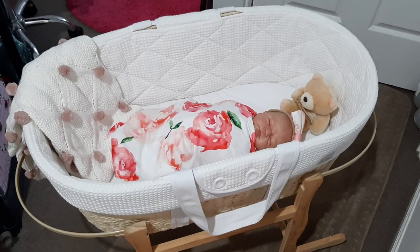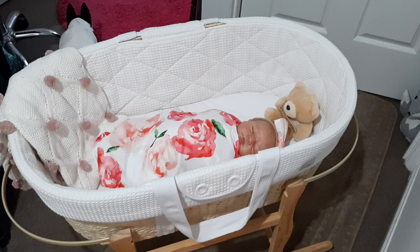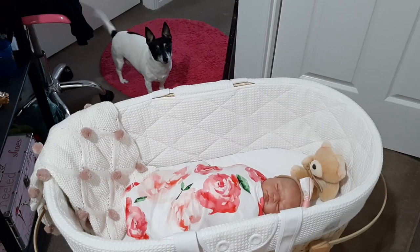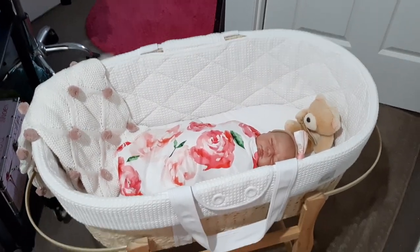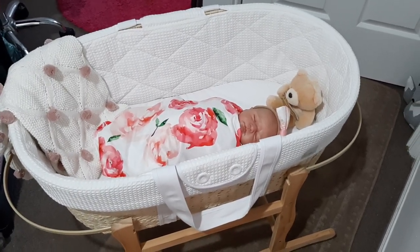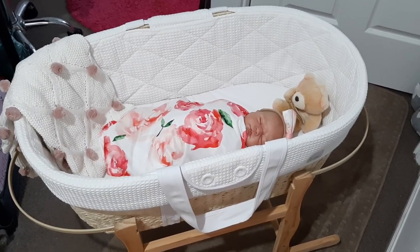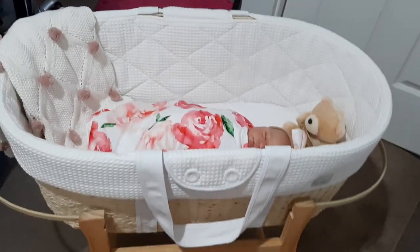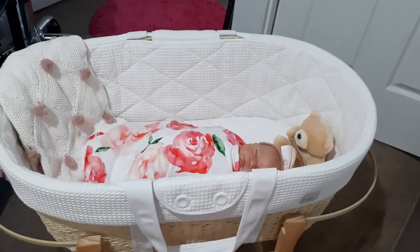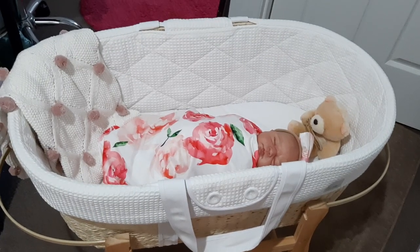And there's my dog — she's sniffing around it, sniffing the new smells. Ella, say hello! There she is, starring in yet another video. So yeah, this is from Big W here in Australia and they retail for $99. I really love them — I just love the simpleness of the Moses basket. So cute. I love the waffle white design.